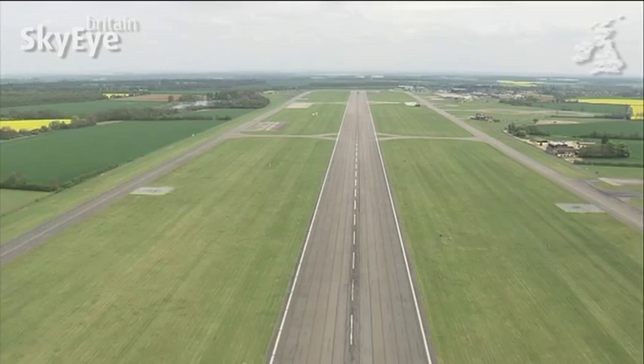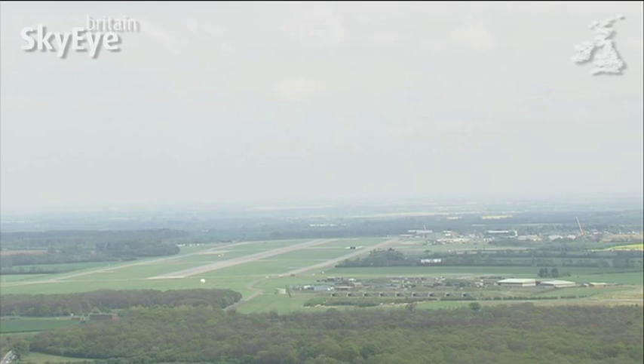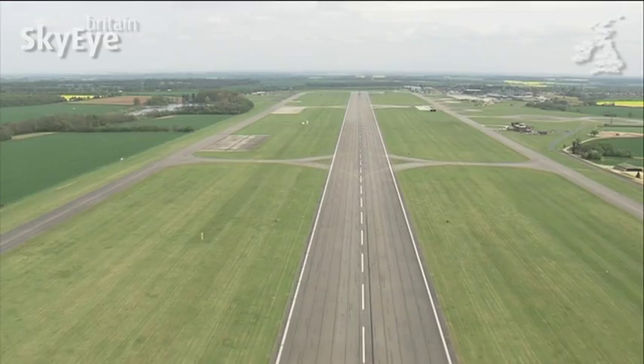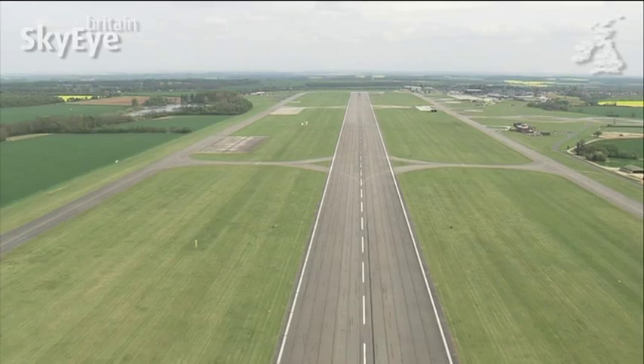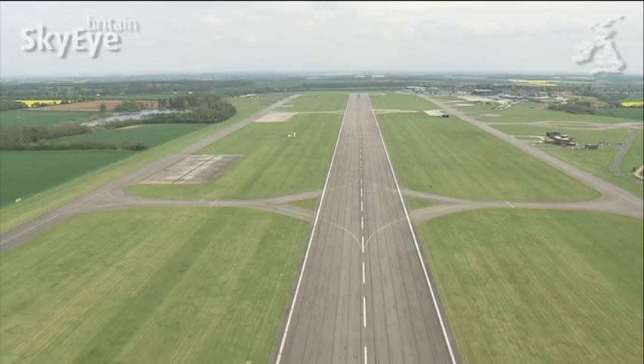The runway here is gigantic and 1.7 miles long, enough to cope with the country's heavy bombers that were on standby here throughout the Cold War. There would often be four bombers sat beside the runway with their engines idling, ready to launch a nuclear deterrent within minutes.